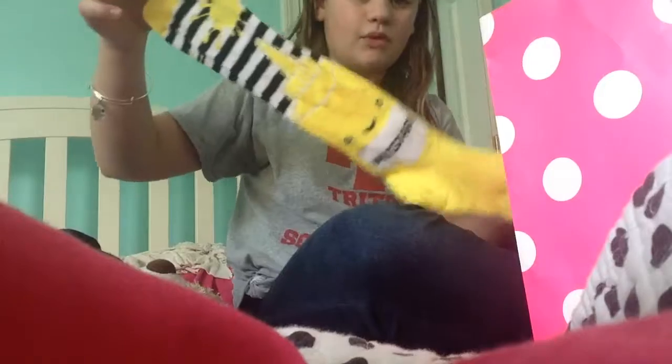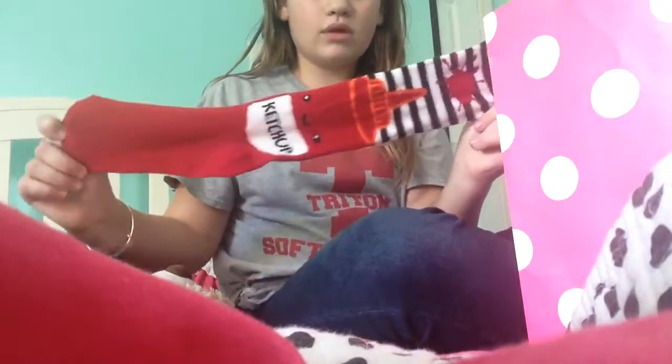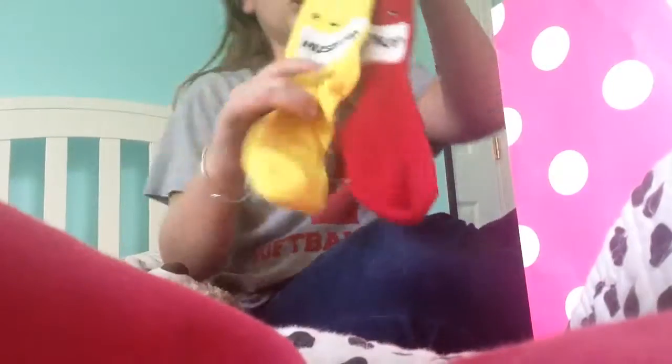The first thing that I got was a mustard sock — it's a bottle of mustard with a squirt of mustard at the top. The pair with that, I got a ketchup sock with the splatter on the top. It's just ketchup and mustard. Even though I don't like mustard, they were just so cute.